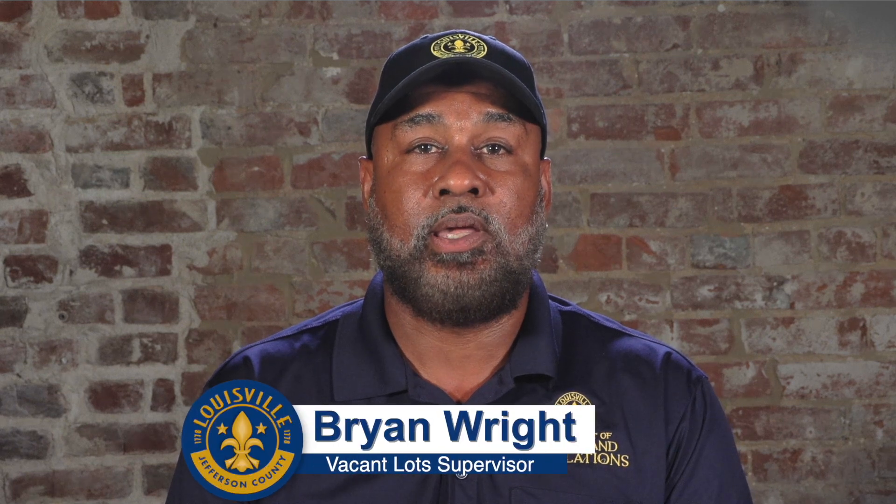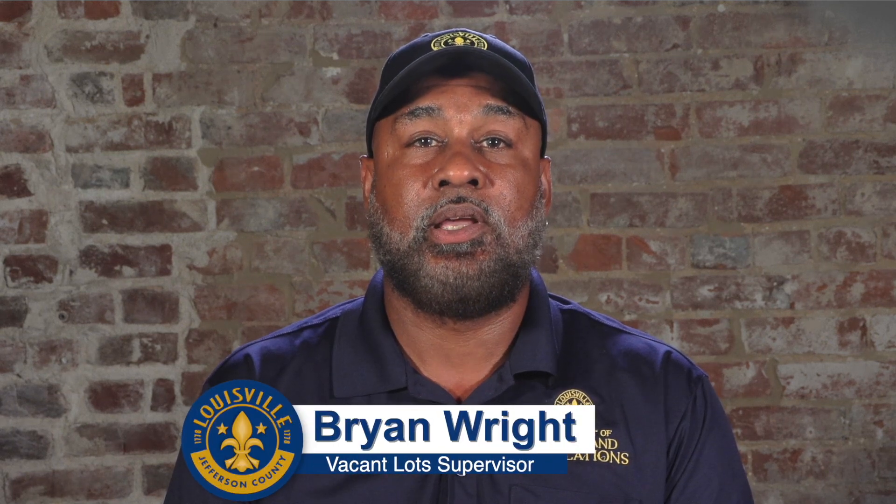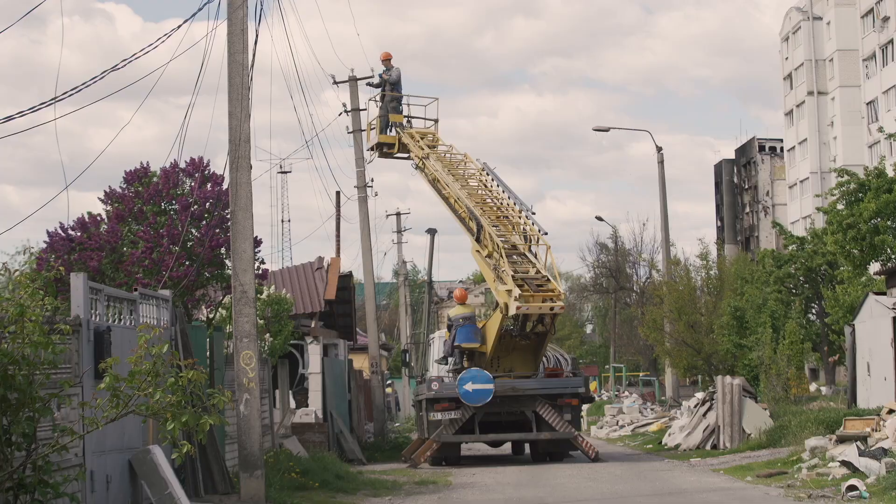The most efficient way to report hanging wire from utility poles is to contact a utility company such as LG&E.